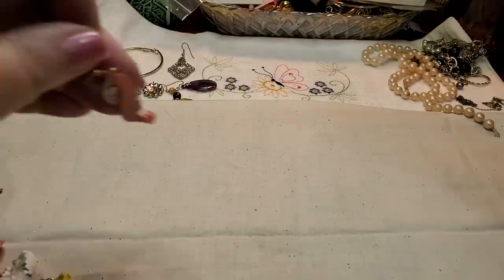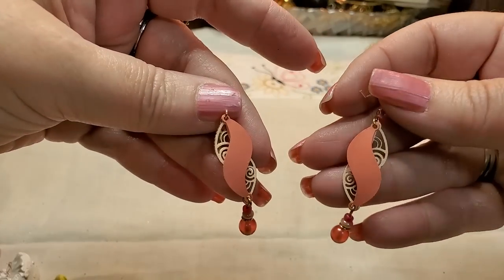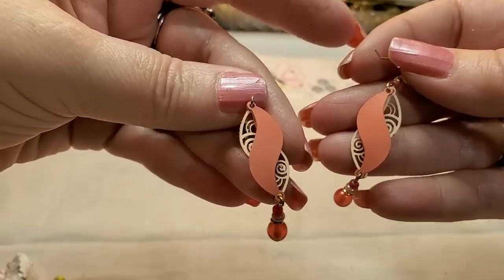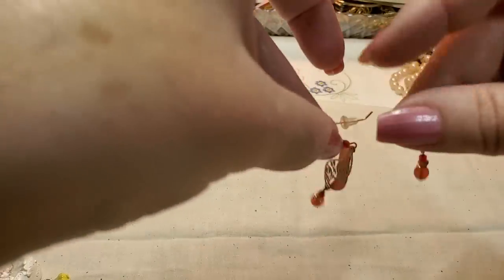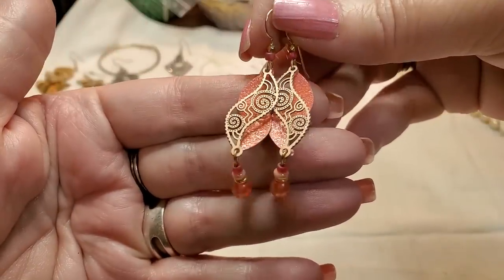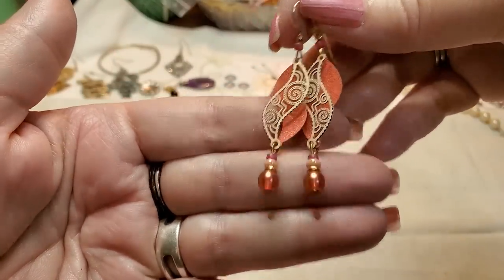Look at these earrings — these look vintage, but they're just trying to look vintage because they look new. Those are cute, I like those. Very cute.